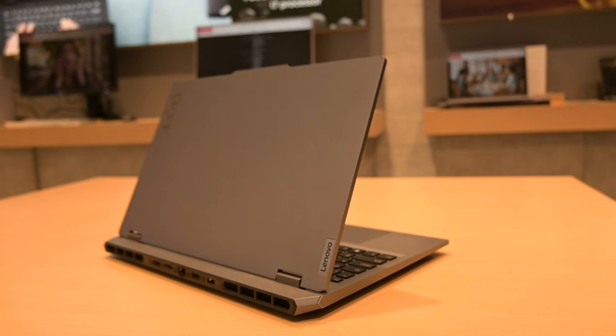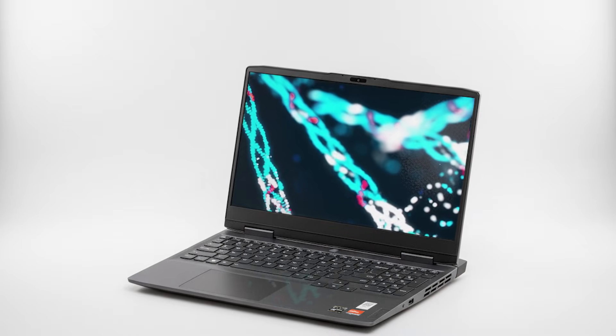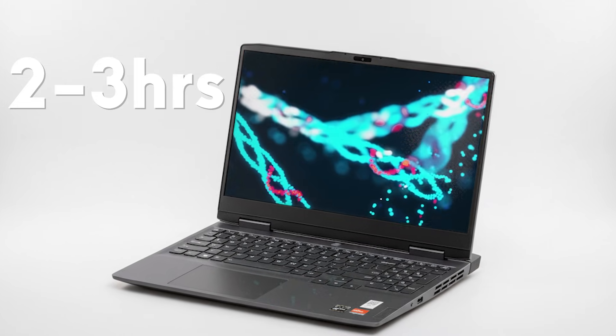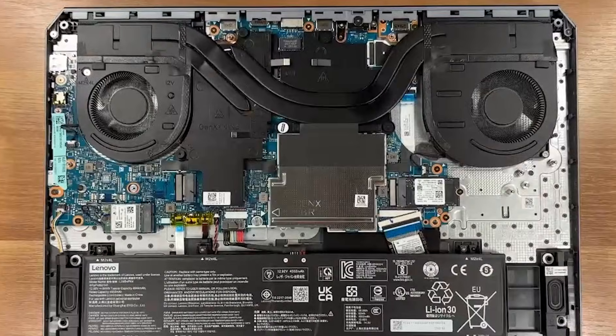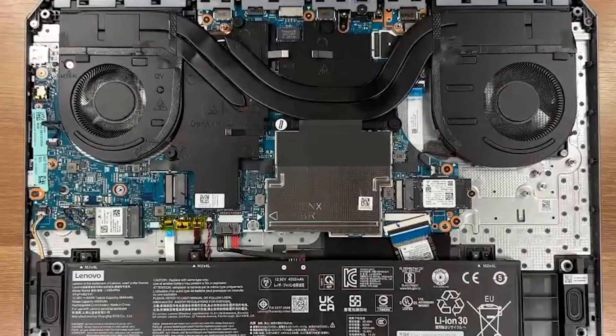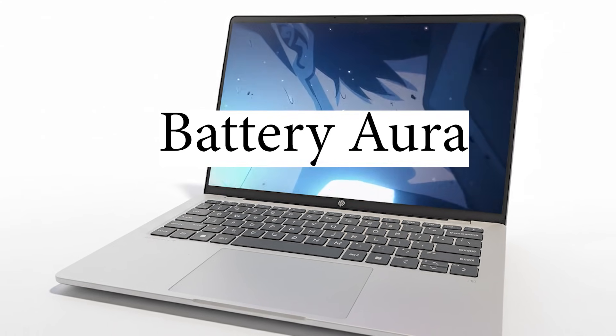The downside — it's kind of hefty at 2.4 kg, it feels like a tank in your bag, and battery is max 2 to 3 hours, so keep that charger handy. The upgrade game is strong though — you get two RAM slots and two M.2 SSD slots, so you can stack memory and storage if you want.